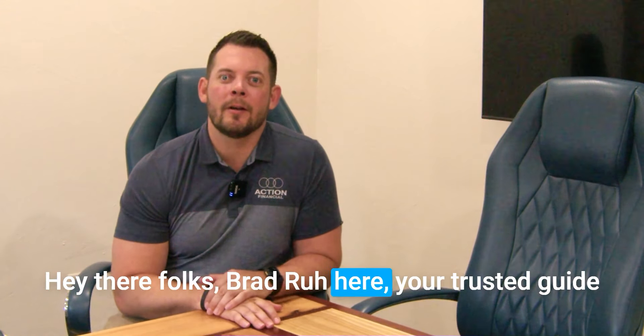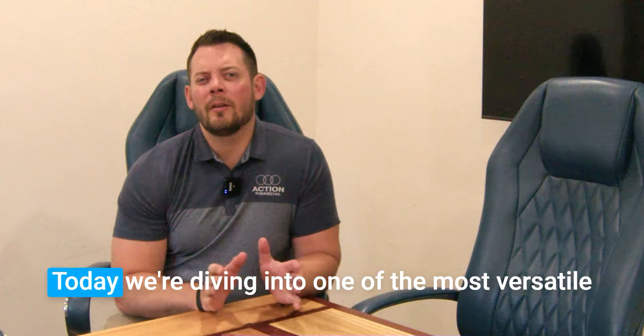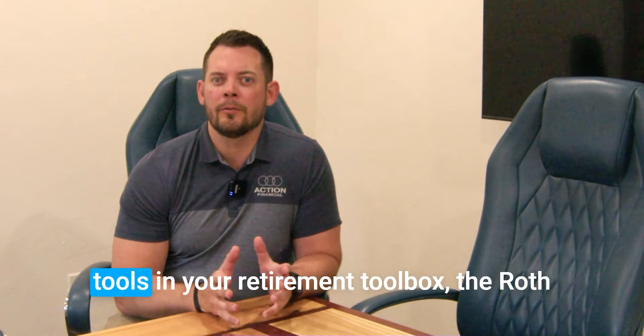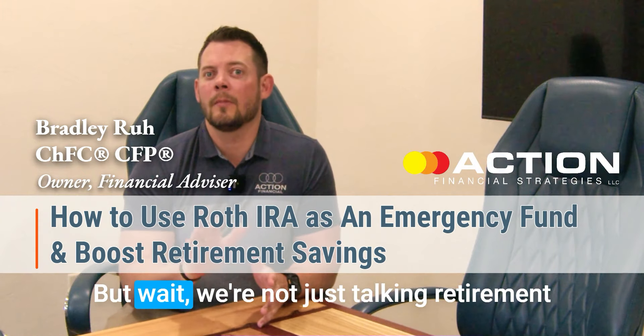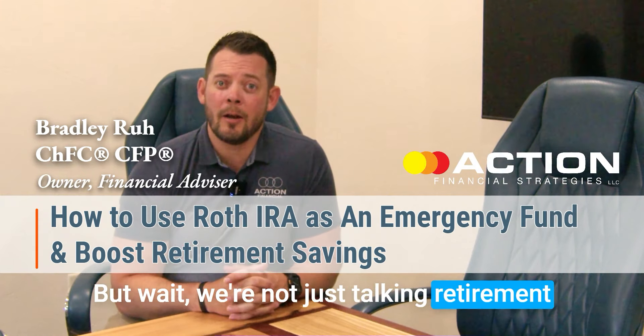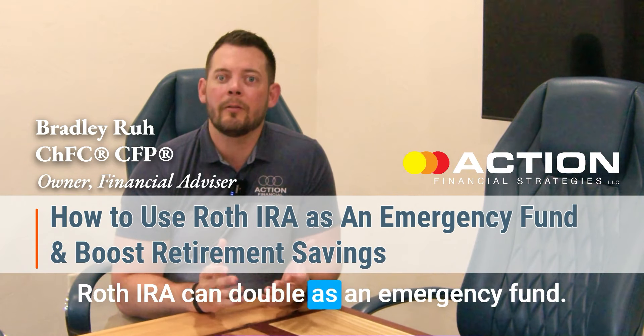Hey there folks, Brad Rue here, your trusted guide through the twists and turns of financial planning. Today we're diving into one of the most versatile tools in your retirement toolbox, the Roth IRA. But we're not just talking retirement today — we're also talking about how your Roth IRA can double as an emergency fund.